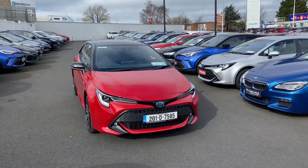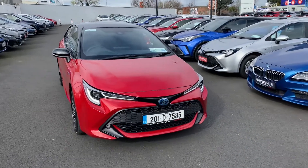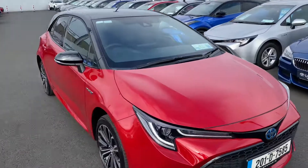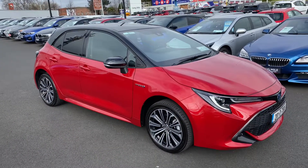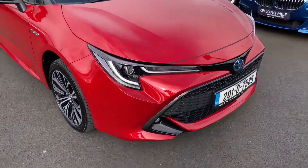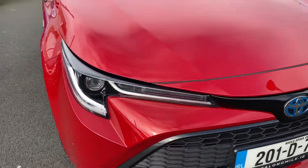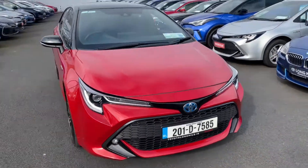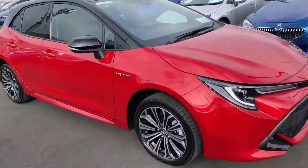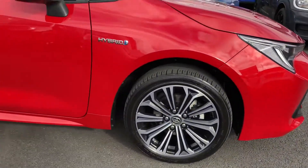Welcome to Toyota Longmill. Today we have a 2020 Toyota Corolla — it's the 1.8 hybrid hatchback, Luna Sport, with the bi-tone roof, rear tinted windows, and black mirrors. We have the full LED daytime running light strips with LED low beams and LED front fog lights. This is finished up with the Corolla Red 17-inch black and silver alloy wheels.